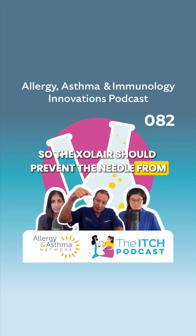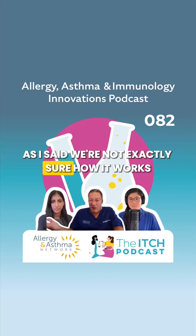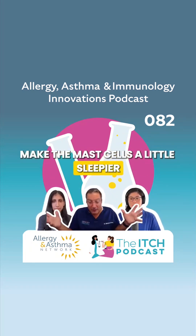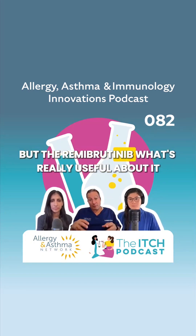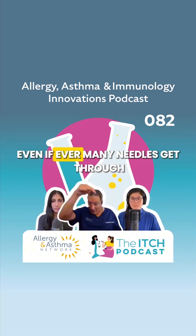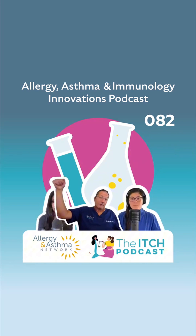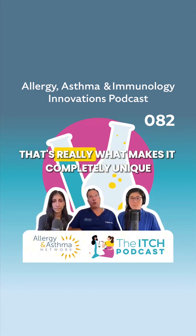The Zoller shouldn't prevent the needle from getting there. The dupilumab, as I said, we're not exactly sure how it works — it may just kind of make the mast cells a little sleepier, is kind of the way I think about it. But the remebrutinib — what's really useful about it is that it doesn't matter if the needle gets there. Even however many needles get through, by taking that link out of the chain, the needles can't make the mast cell pop. That's really what makes it completely unique.